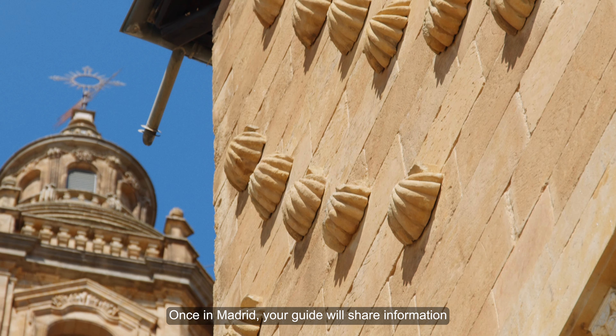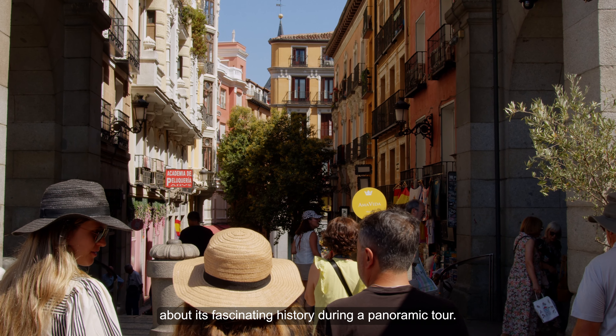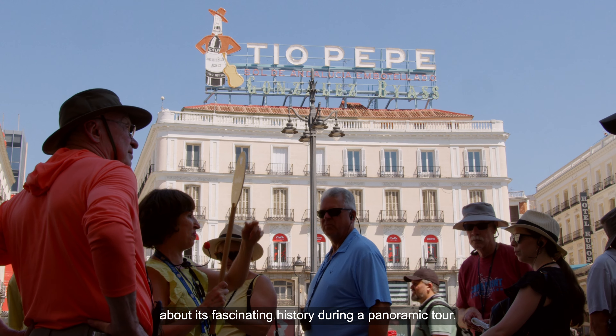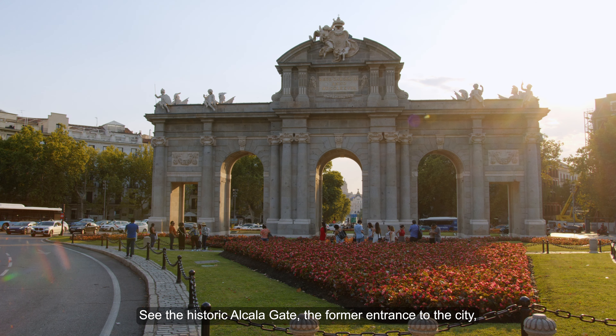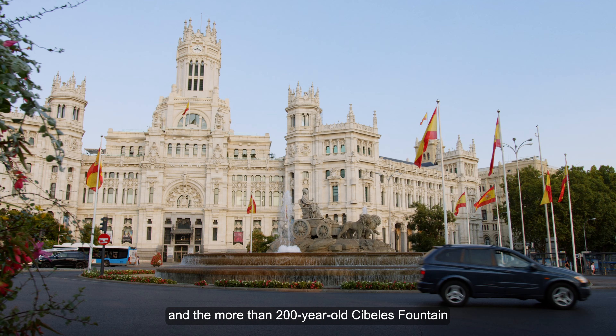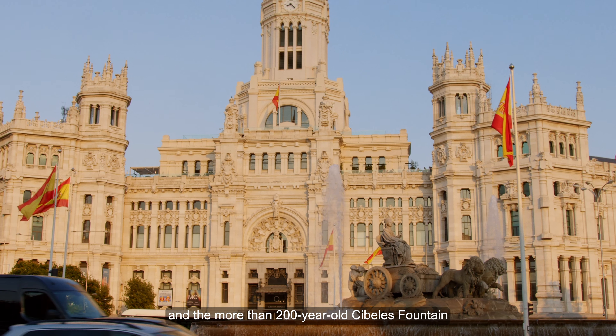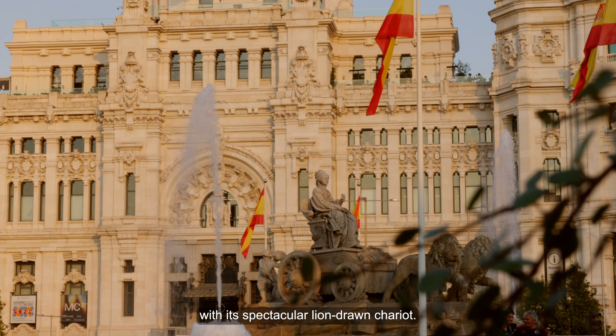Once in Madrid, your guide will share information about its fascinating history during a panoramic tour. See the historic Alcala Gate, the former entrance to the city, and the more than 200-year-old Cibeles Fountain with its spectacular lion-drawn chariot.